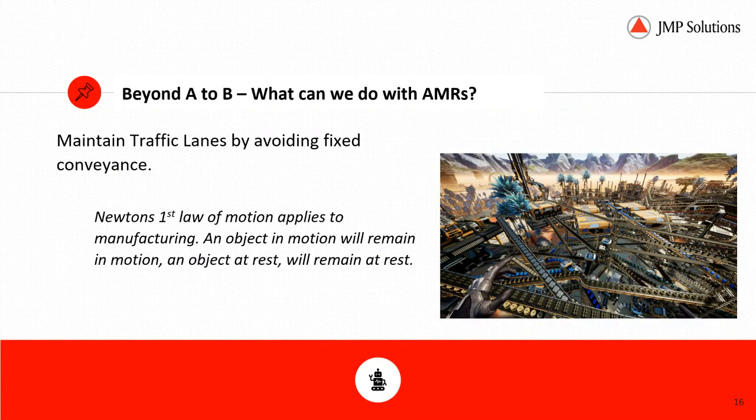Beyond A to B — what can we do with AMRs? The primary focus is maintaining traffic lanes by avoiding fixed conveyance. Going back to Newton's first law of motion: an object in motion will remain in motion and an object at rest will remain at rest. Manufacturing processes love continuous flow. AMRs provide a great way to offer more flexible material transports — applications that would previously have required fixed conveyance and cut off traffic flow.